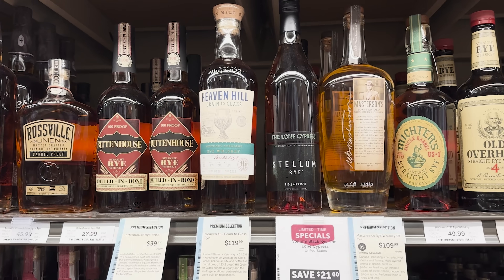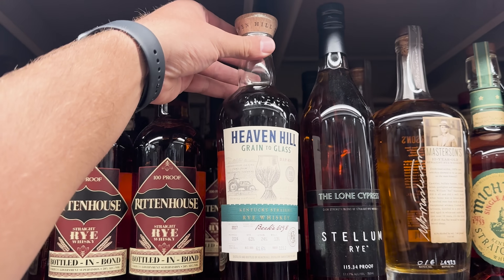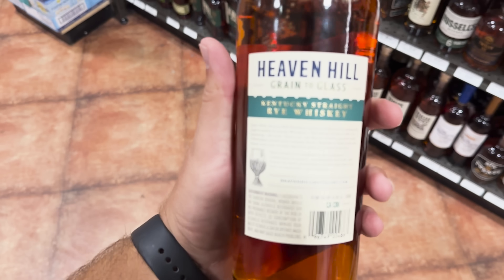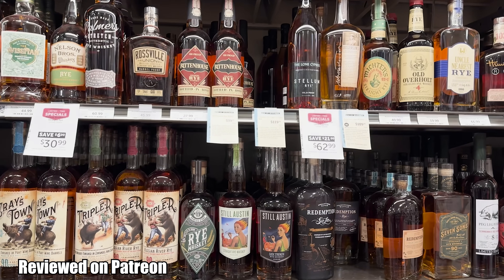Yes, before you give me too much grief, I did go to Total Wine, but I needed to grab something from the other side. I decided to walk through the bourbon and rye section just to see what they had available. Look at this — Heaven Hill Grain to Glass, one of the few new releases from Heaven Hill. They have the bourbon, the rye, and the wheat recipe, and this right here was $120 and I bought it. The review was not so good.